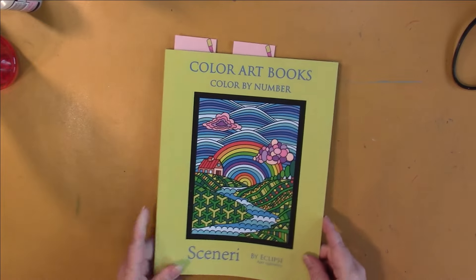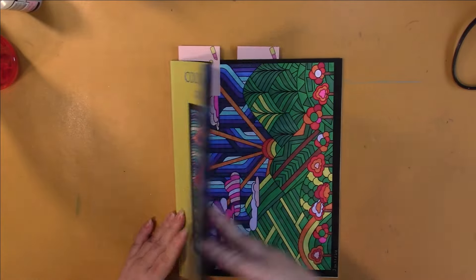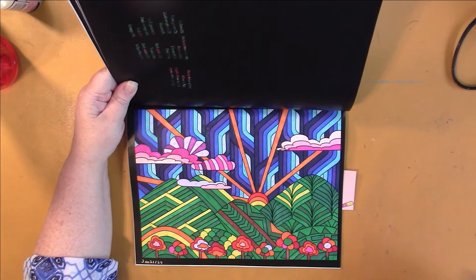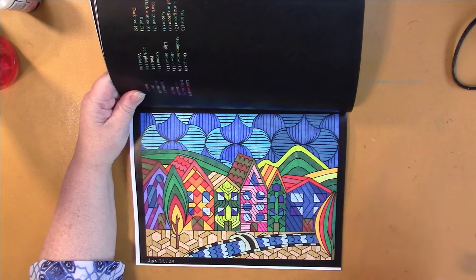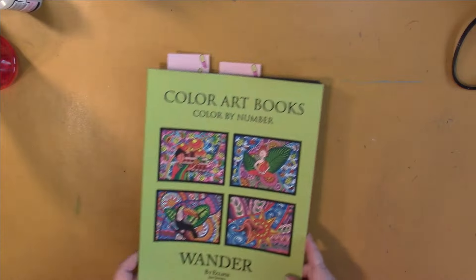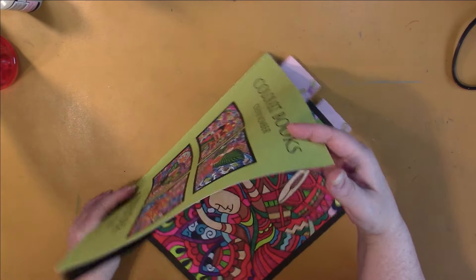We have an Art Color Art book — this one is Scenery. These are all sideways, I believe. And that one and this one — these are a lot of fun, I like this book. Another Color Art book — this one is Wander; these are sideways as well.